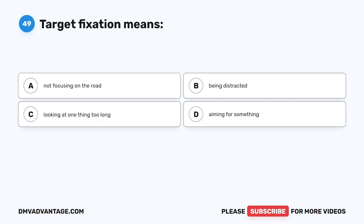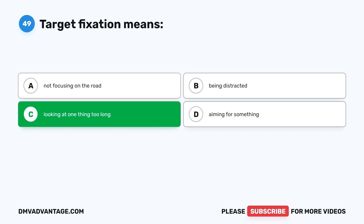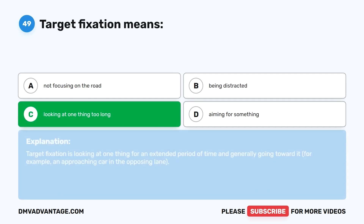Question 49. Target fixation means: A. Not focusing on the road. B. Being distracted. C. Looking at one thing too long. D. Aiming for something. The correct answer is C, looking at one thing too long. Target fixation is looking at one thing for an extended period of time and generally going toward it — for example, an approaching car in the opposing lane.